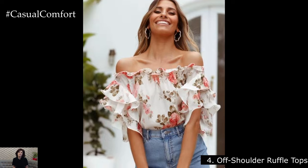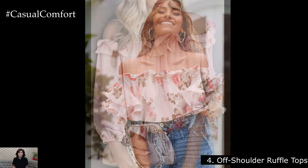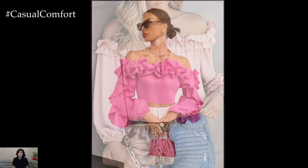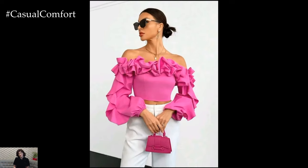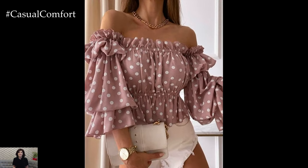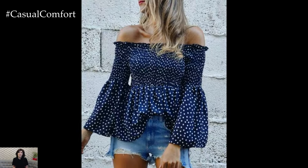Off-Shoulder Ruffle Tops. For a flirty and feminine look, opt for off-shoulder ruffle tops that showcase your shoulders and collarbones. These tops are perfect for beach days, rooftop parties, or brunch with friends. Look for blouses with elasticized necklines for a comfortable fit, and choose fabrics like cotton or linen for breathability. Pair them with denim cut-offs, a straw hat, and espadrilles for a chic summer ensemble.